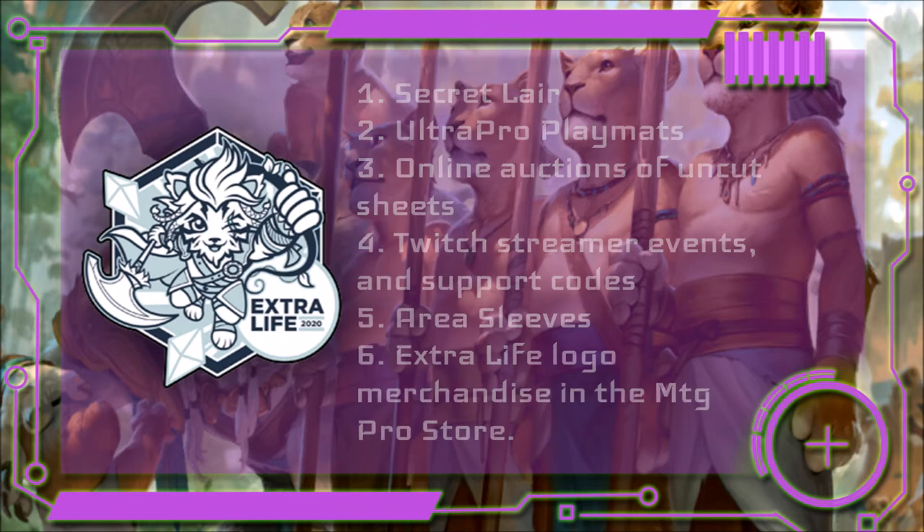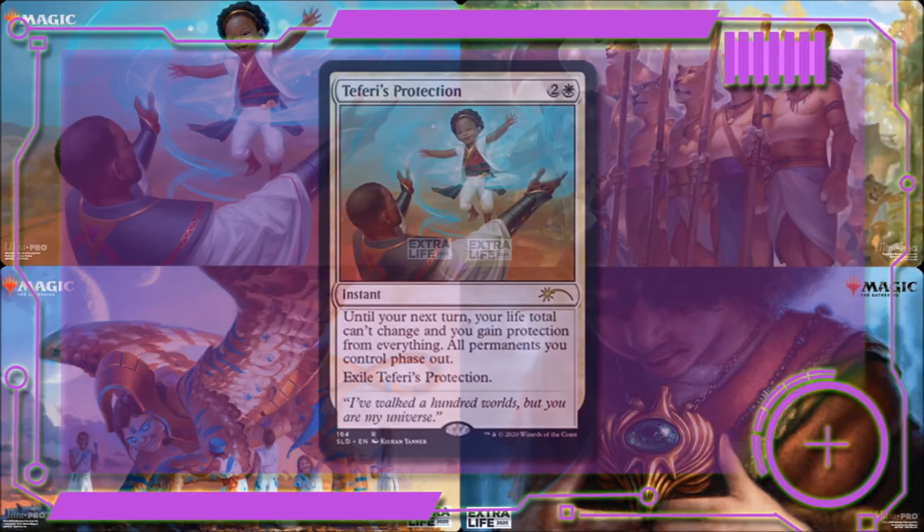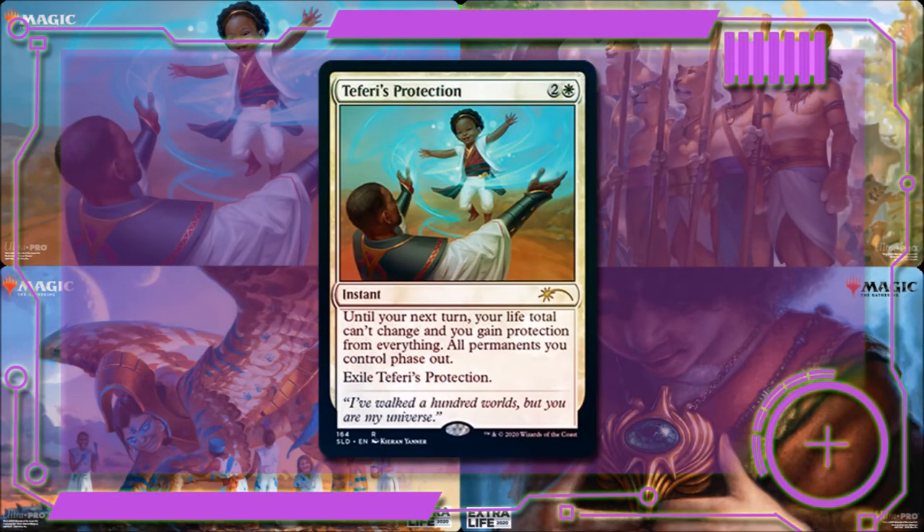Now let's take a peek at these heartwarming alternate art cards one by one. First we have Teferi's Protection — for two and a white, it's an instant. Until your next turn your life total can't be changed, you gain protection from everything, all permanents you control phase out, and you exile Teferi's Protection. This card sees a lot of play in decks and can generally save your entire board. As a signature spell it's a great way to protect your plan. The art is actually fairly beautiful — it's a shot of Teferi playing with his young daughter, and the quote on the card is 'I've walked a hundred worlds but you are my universe.'